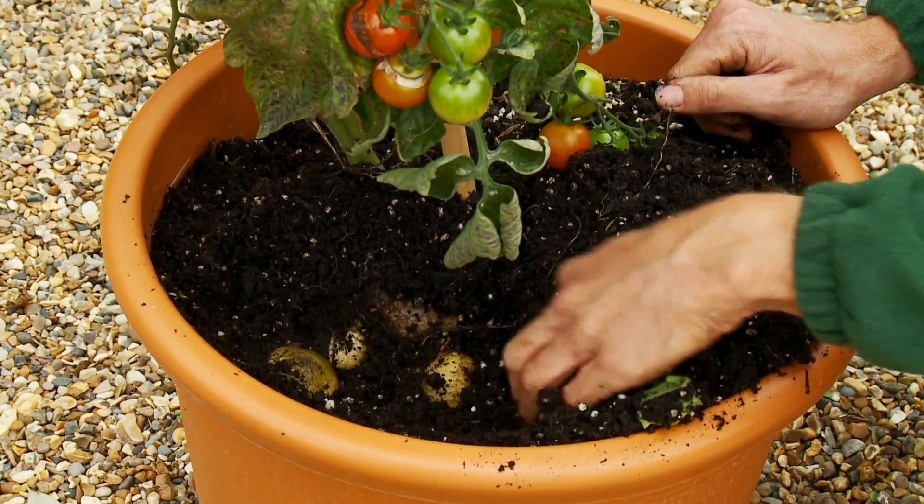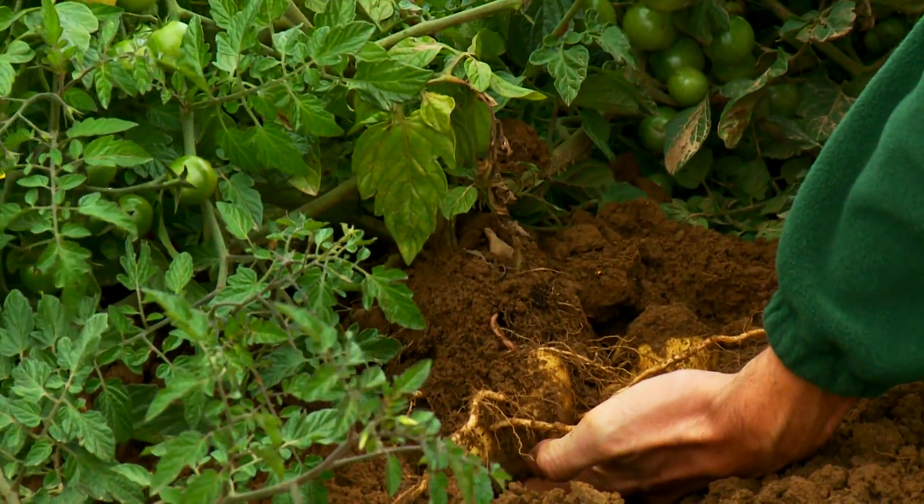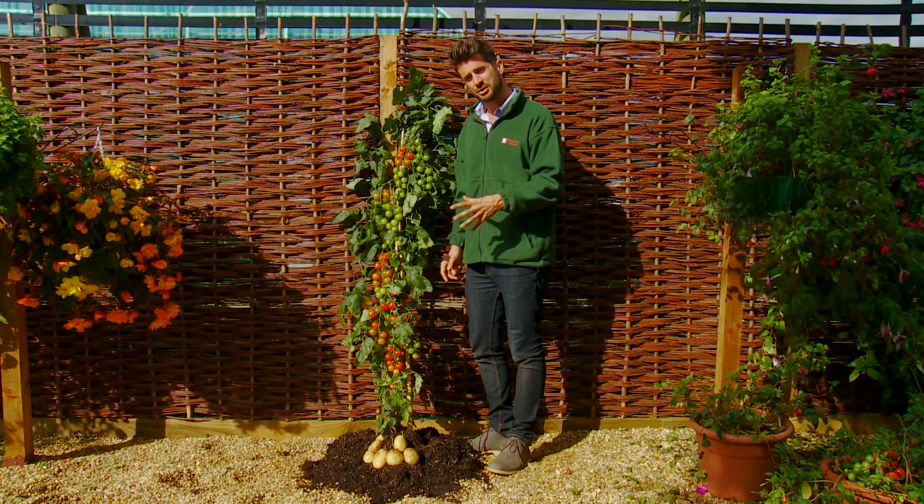You can grow them in a patio pot, on the allotment, or on the vegetable patch. But order soon — we expect demand to be extremely high. Be one of the first to grow this revolutionary new plant.